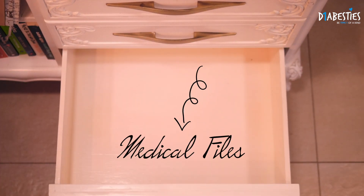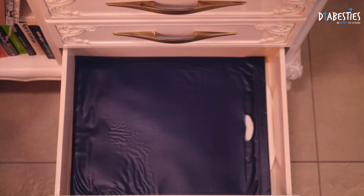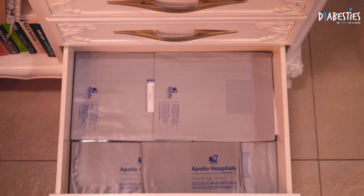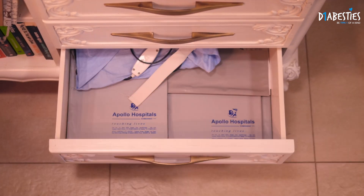The next drawer has all my medical records — so we have MRIs, x-rays, discharge papers, and outpatient records. It's very good to keep all your records so that your doctor knows your progress and you know your progress.